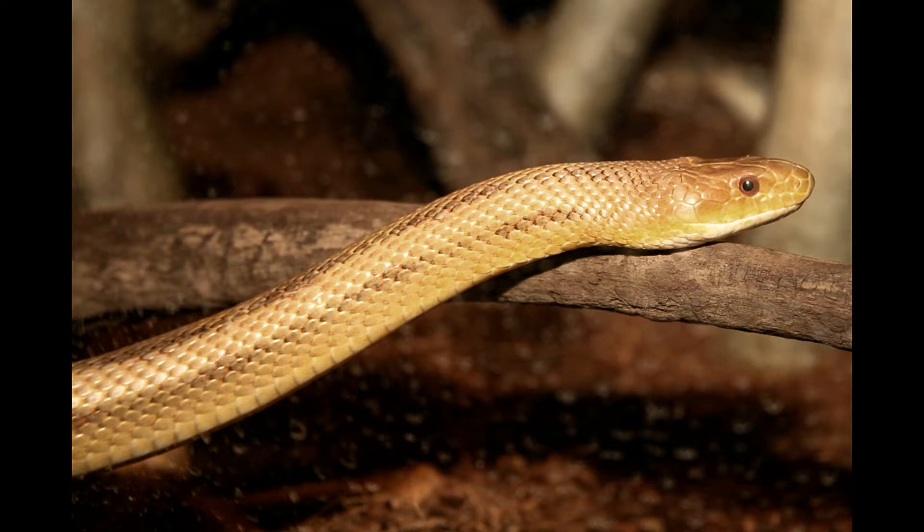The snake's forked tongue is black, and it has a yellow colored iris. Its mid-body consists of a number of dorsal scale rows with scales that are weakly keeled, having a ridge-like shape.